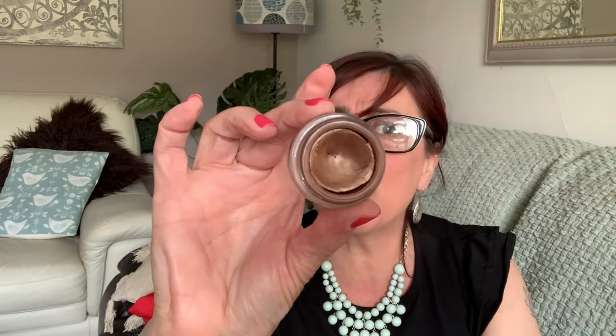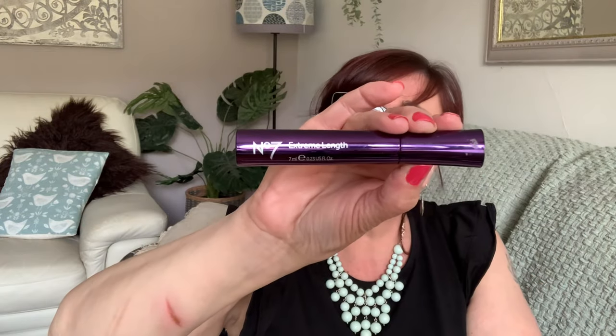On my eyes I'm wearing Estee Lauder Double Wear Cream Eyeshadow in Antique Gold, number four. I don't know if they still do these — I've had this over 10 years. There's a lovely plummy colour too. It's a little bit dried out around the edges but not in the middle, it still works. Lovely antique gold, like a bronzy. My favourite mascara at the moment is the Extreme Length — I love it, I like the long lash.